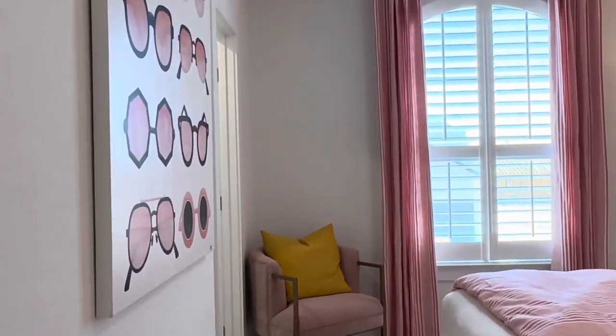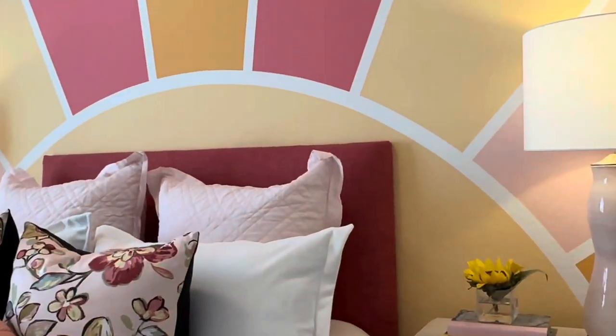Here's one of the bedrooms — they decorate it so cute. And it has a walk-in closet with a window, which is really nice.